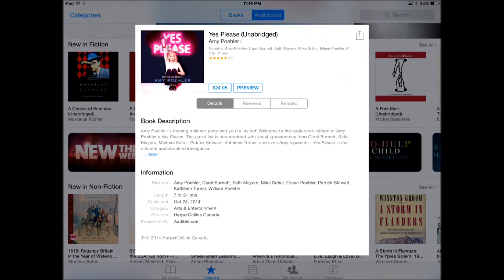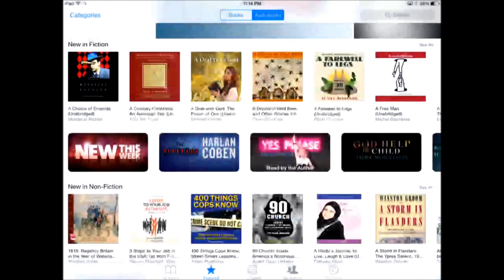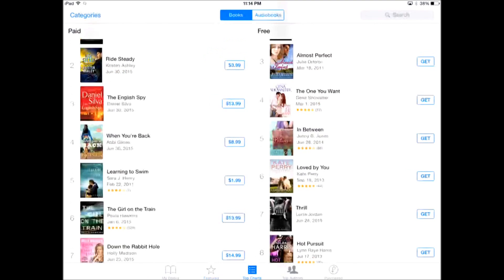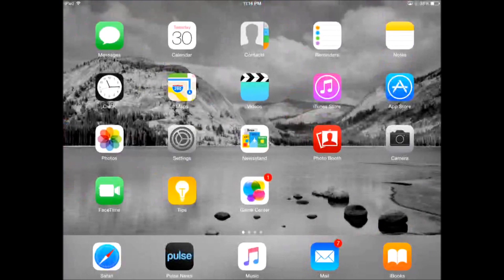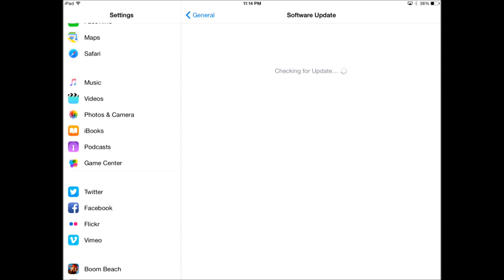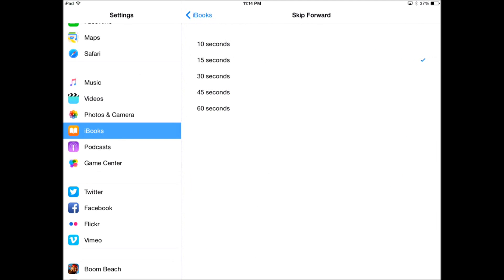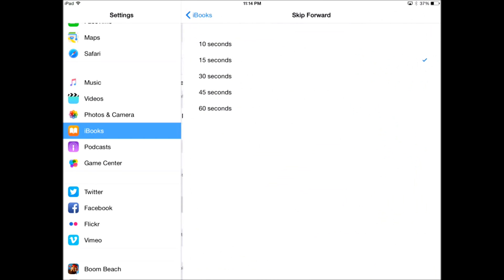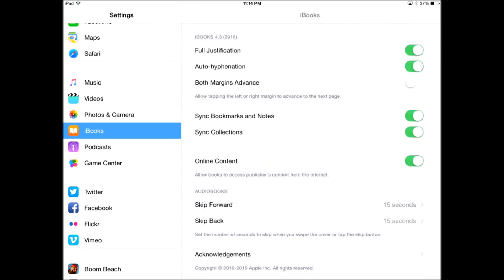You can check out the top charts and all of the big-name free and paid titles that are available. You can further customize the iBooks app — you can change how much you want to skip forward or skip back if you click the Skip button. The default is 15 seconds, but you can change it anywhere. And it's the same for Skip Backwards.